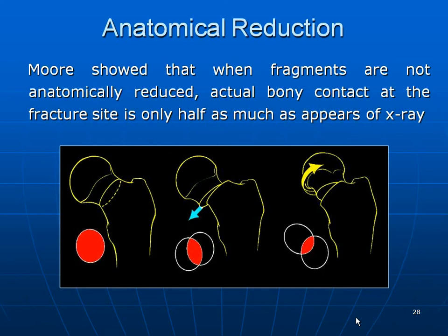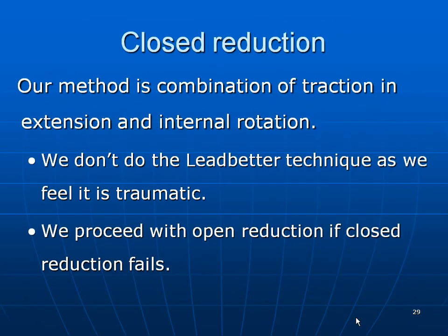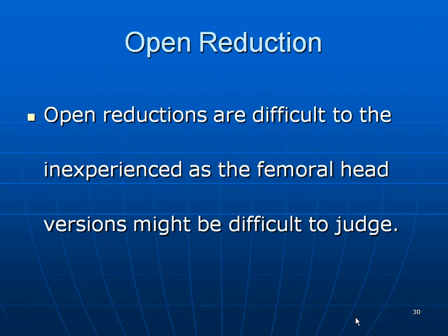An interesting study by Moore showed that when fragments are not anatomically reduced, the actual bony contact at the fracture site is only half as much as it appears on x-ray. Therefore, there is no such thing as acceptable reduction — either you have the reduction or you have no reduction. For closed reduction, our method is a combination of traction in extension and internal rotation. We proceed with open reduction if closed reduction fails, and open reductions are often difficult.